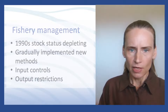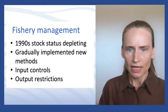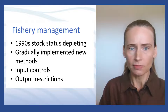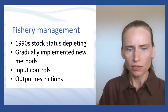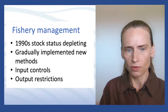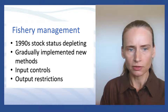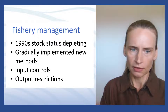The fishery experienced a depletion of its stock by the 1990s, which resulted in a range of fishery management measures being implemented in the late 1990s. These measures included input controls such as gear restrictions, limited entry to the fishery managed through restrictions on licenses, and output controls which included the total allowable catch managed through individual transferable quotas.